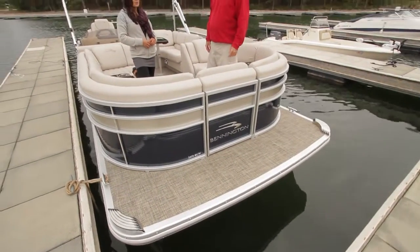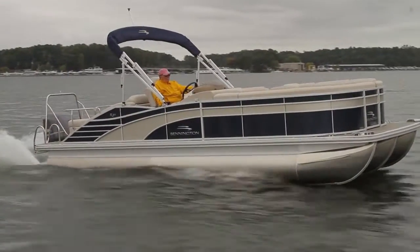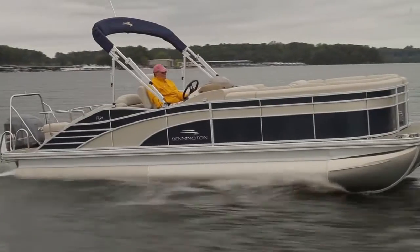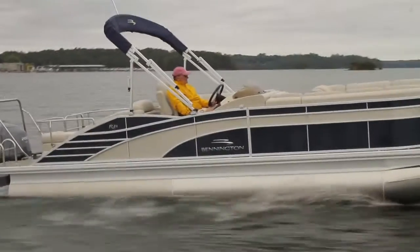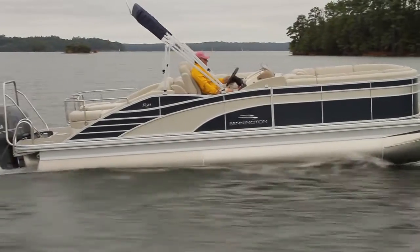That actually isn't just because of the 23-foot floor plan — it's a new feature that's standard on this model. It's an additional 8 inches of bow deck space, and it's pretty much a safety feature as well. You can move around the bow without worrying about hitting those nose cones.